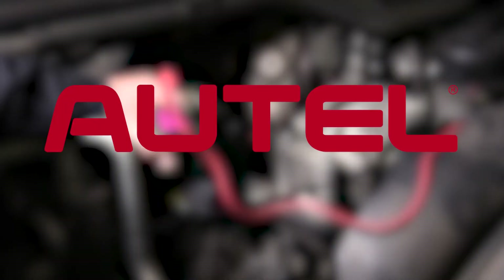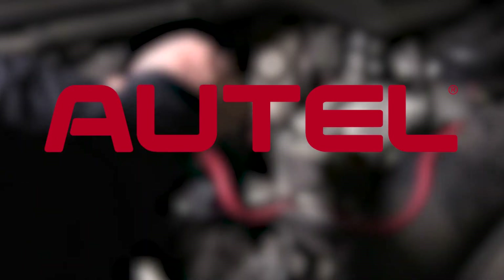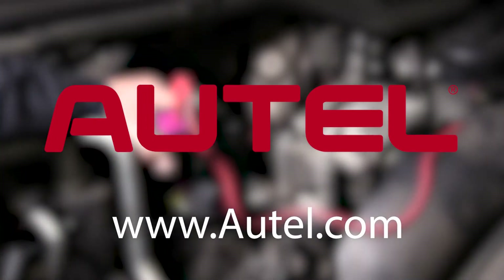This episode of The Trainer is brought to you by Autel. Be sure to visit them at www.autel.com.